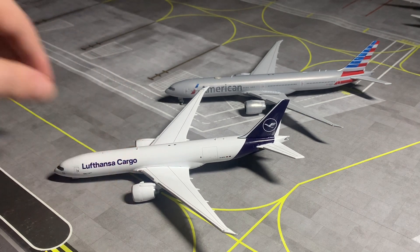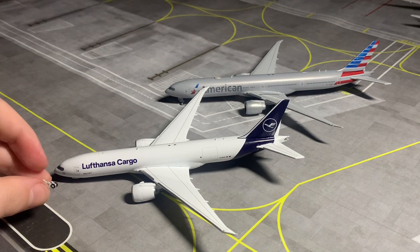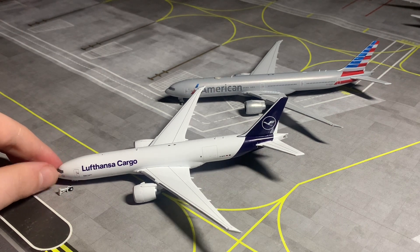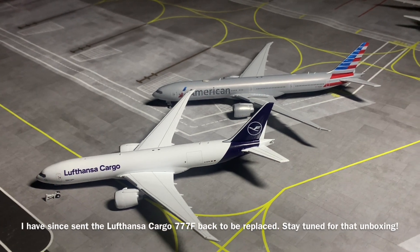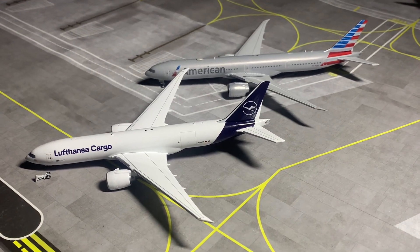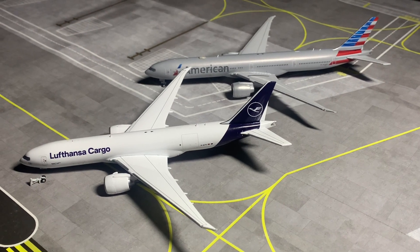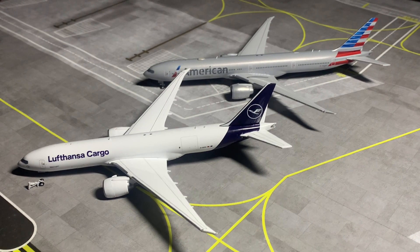I'll try my best to put this little nose gear into the nose gear doors of the Lufthansa Cargo — shouldn't be too much of an issue. That will conclude today's video, the unboxing of my June pre-orders by Gemini Jets. Do look out for the unboxing of the Emirates 777-300ER, which was also a part of this release and should be coming very soon. There is also a massive unboxing coming up very soon — just waiting for the models to be shipped and arrive, so I'd appreciate your patience.